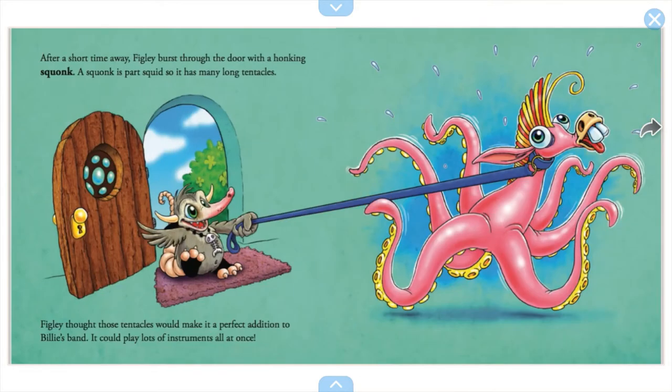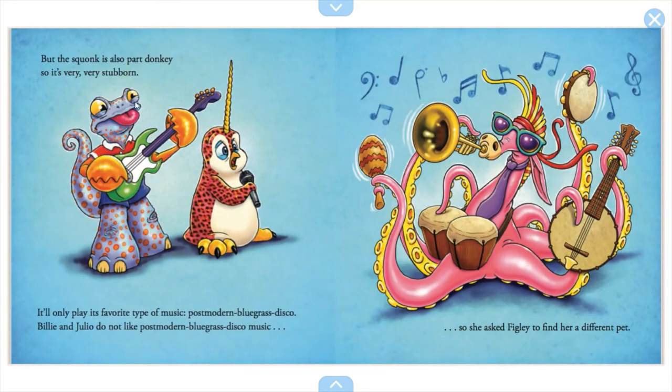After a short time away, Figley burst through the door with a honking squonk. A squonk is part squid, so it has many long tentacles — Figley thought those tentacles would make a perfect addition to Billy's band so it could play lots of instruments all at once. But the squonk is also part donkey, so it's very, very stubborn and only plays its favorite type of music: postmodern bluegrass disco. Billy and Julio do not like postmodern bluegrass disco, so she asked Figley to find her a new pet.